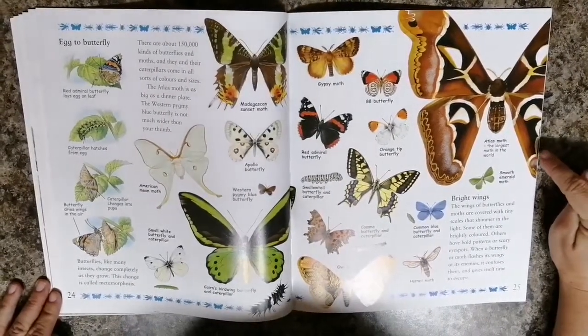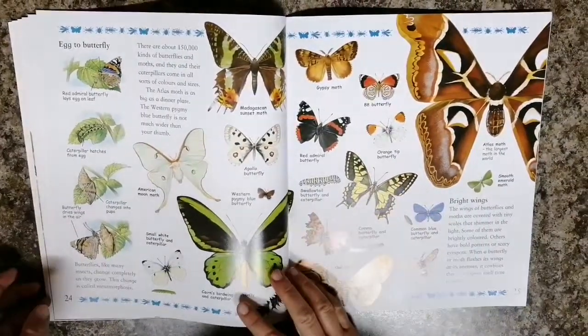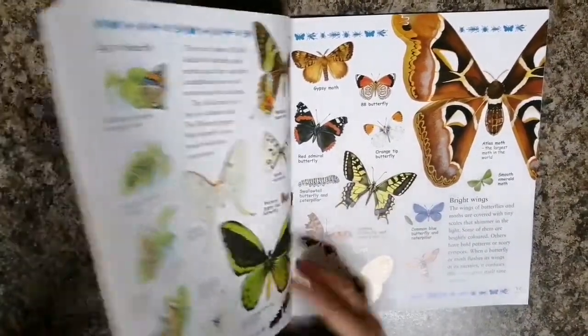The largest moth in the whole world. Thank you for our chat on butterflies and moths today. We'll see you next time.